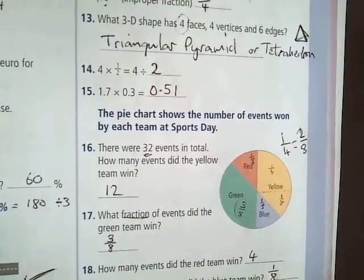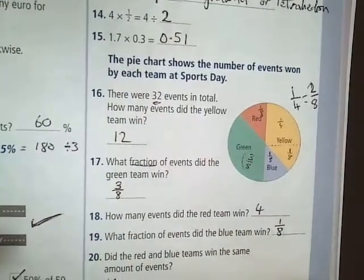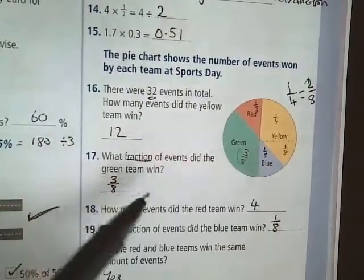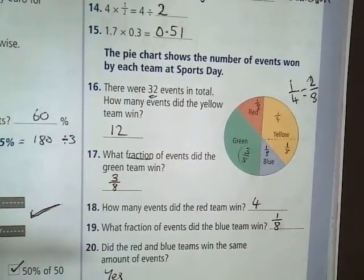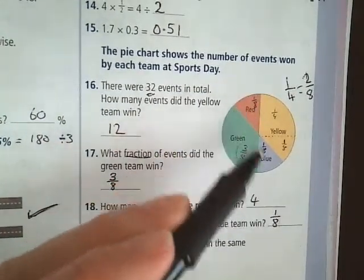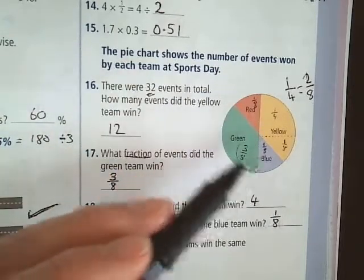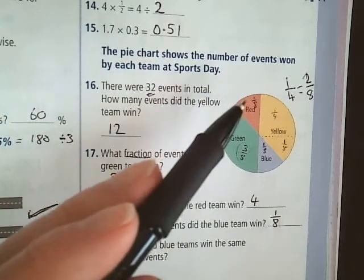Question 19: what fraction of events did the blue team win? The answer is 1 eighth. Question 20: did the red and blue teams win the same amount of events? Yes, they did, because they both had 1 eighth. Even if you didn't know the number, just by looking at the graph you can see that both sections are 1 eighth.